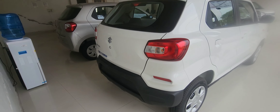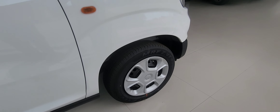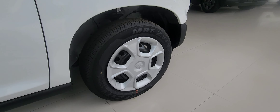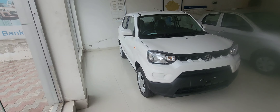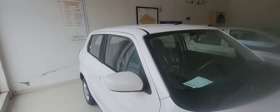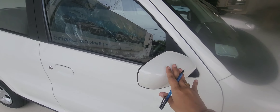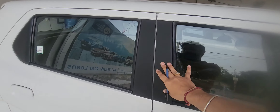This car is very beautiful. This is the VXI Plus, which is the top model. The tyres are 175R14 and the engine is 998cc. It has wipers, an antenna, ORRVM, and body-colored pillars — the first pillar is body color and the second pillar is black.